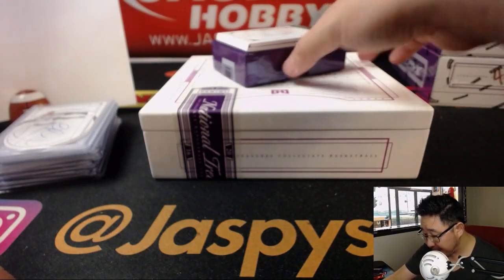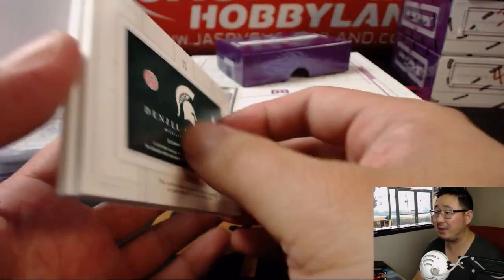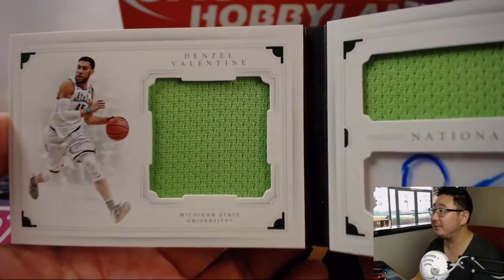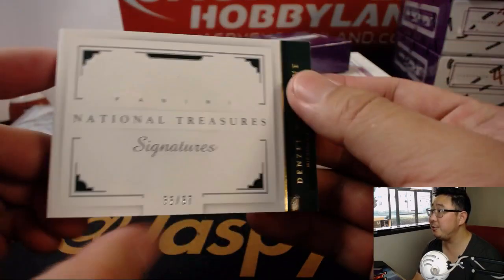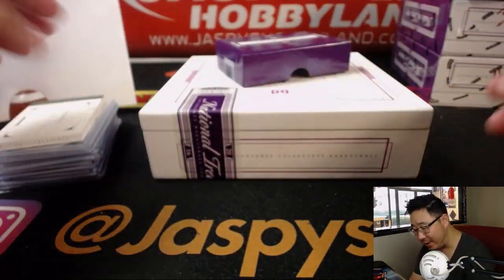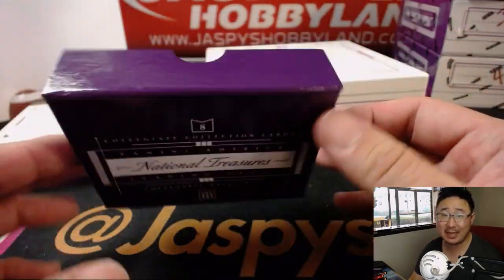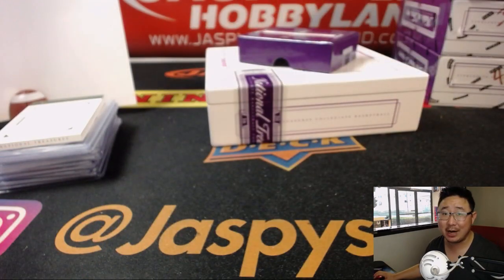The last one is a book out of 67 — it's going to be Denzel Valentine. Nice dual relic and autograph, and it goes to 35 out of 67. David Ngo with the number 5. And there you go, folks. That was a quick one-box random number block break of NT Collegiate Basketball. We've got three more, so let's make that happen on jaspyshobbyland.com. Thanks everyone — we'll see you next time for the next break. Bye-bye.